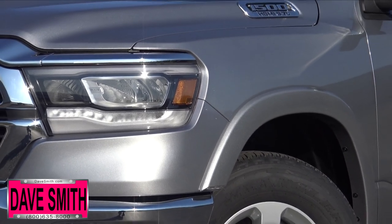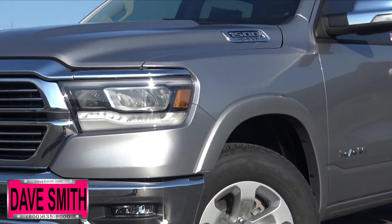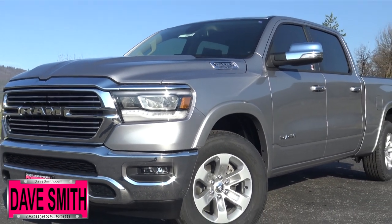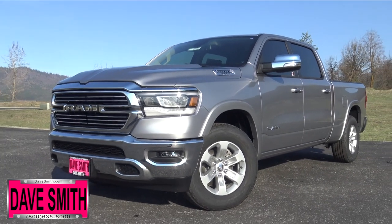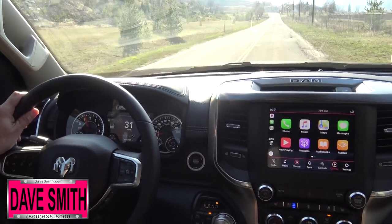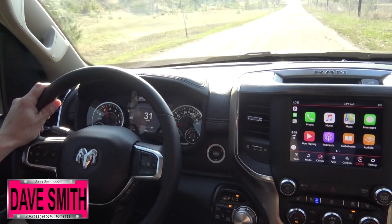This new Ram is the segment's most aerodynamic pickup and features exclusive active aerodynamics, grille shutters, air dam, and air suspension. Its next-generation class-exclusive air suspension enhances fuel efficiency, improves ride, and gives greater off-road capability and load leveling.